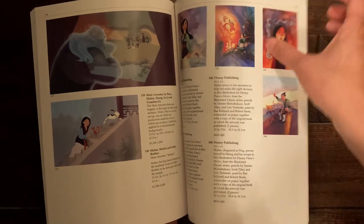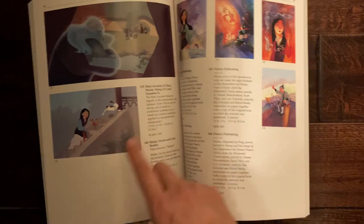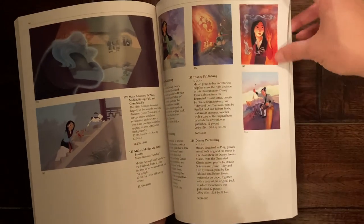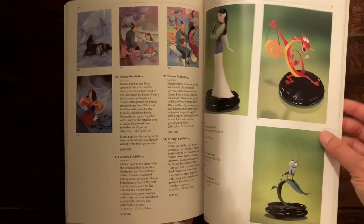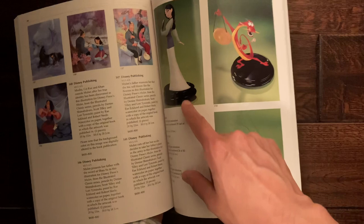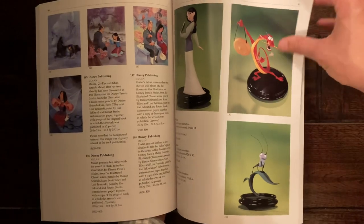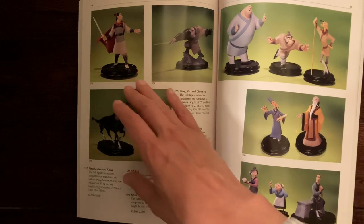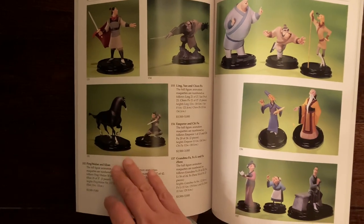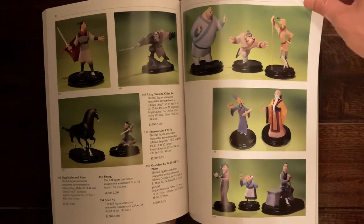Here you can see the end of the actual cells for the movie. They're also showing some of the production posters that were made, and then of course the 3D statuettes — painted and colored statues made to help artists realize their characters in three dimensions. Really beautiful.